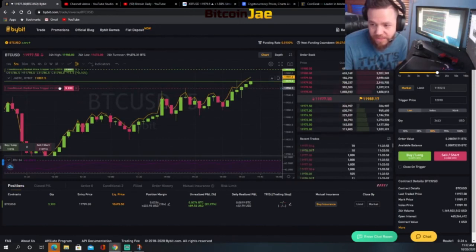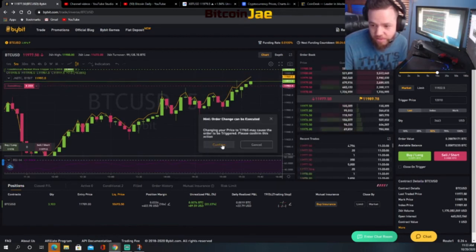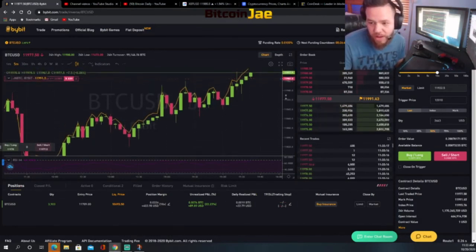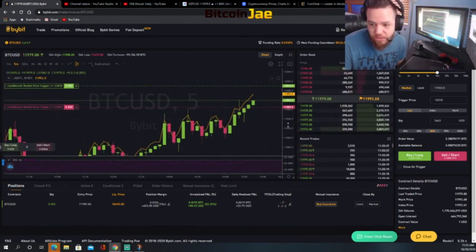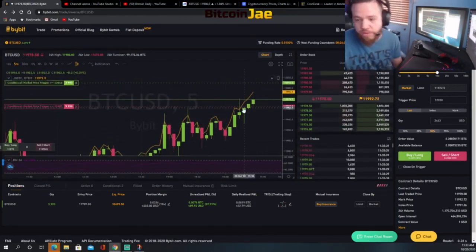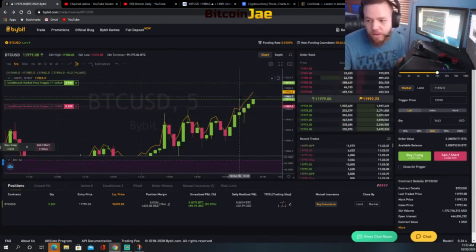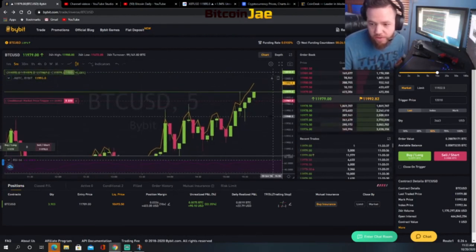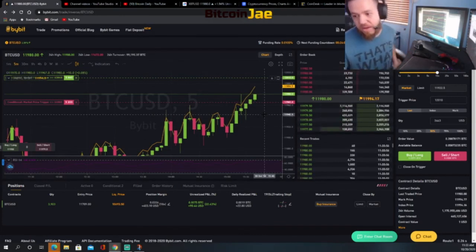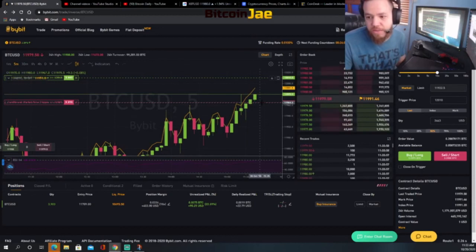We're continuing to trail tightly. If the price doesn't break through 12,000 we'll stop out and that's fine — we're good stopping out around 11,965, which is our current trail stop level. We want to hold for as long as possible, and we have new orders above 12,000. Now that we're at our final target, we can trail as tight as we want. The price is going up and up — we're almost at 12,000, currently at 11,980. Keeping you guys updated.